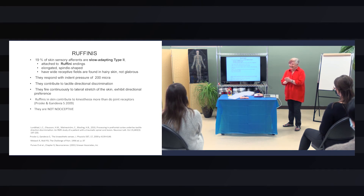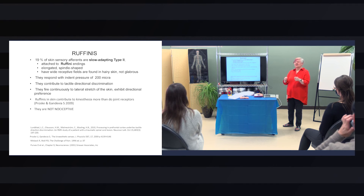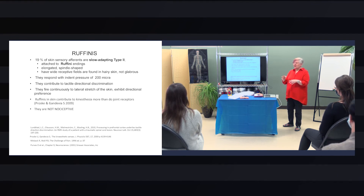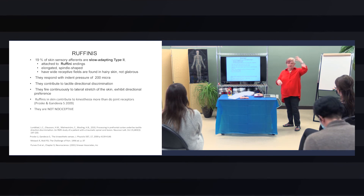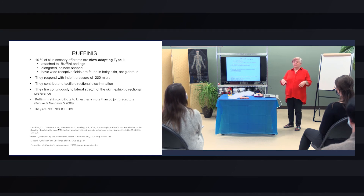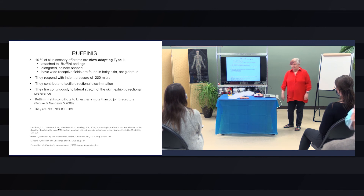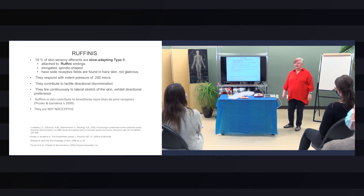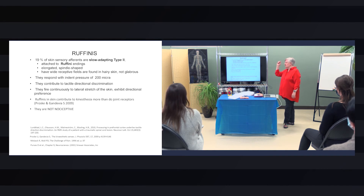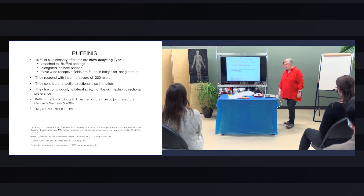He attached this contraption to the man's leg and put him inside an MRI and looked at the brain. When he worked with the non-affected leg he saw the dorsal prefrontal cortex light up a certain way, and then he did it on the affected leg and there was a connection there. He called that tactile directional discrimination — the man couldn't tell which way the skin was being pulled inside the MRI.